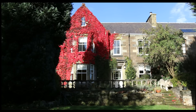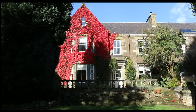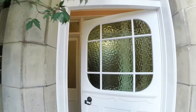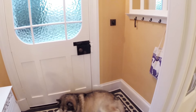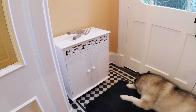My husband Tim and I live in Scotland in this beautiful Victorian house with our two Alaskan Malamutes, Leela and Rumo, and our cat Milo. Rumo loves this entryway because it's so cold. It's simply furnished with just a mirror and a shelf with some hooks underneath and a shoe cabinet.